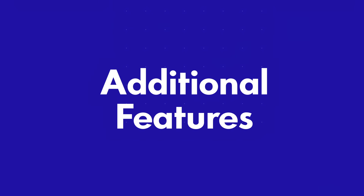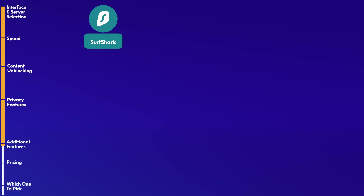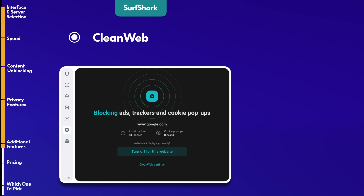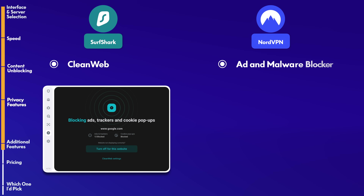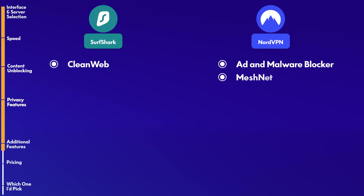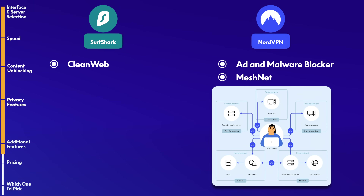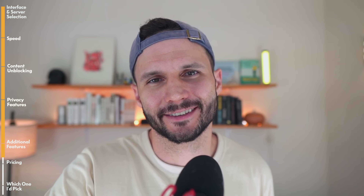Both Nord and Surfshark come with a bunch of additional features, many of them privacy-related. With Surfshark, you get CleanWeb, which blocks ads, trackers, and malware, adding an extra layer of privacy to your browsing. With Nord, you also get an ad and malware blocker, and you get MeshNet, which allows you to connect multiple devices and share terabytes of files privately. With MeshNet you can access files on a home server while traveling or create a virtual LAN for gaming — even LAN parties.